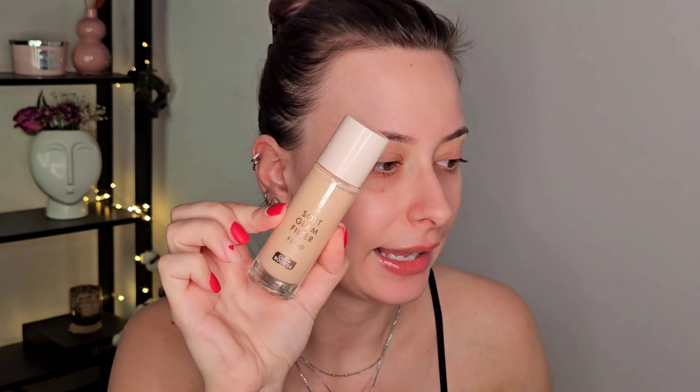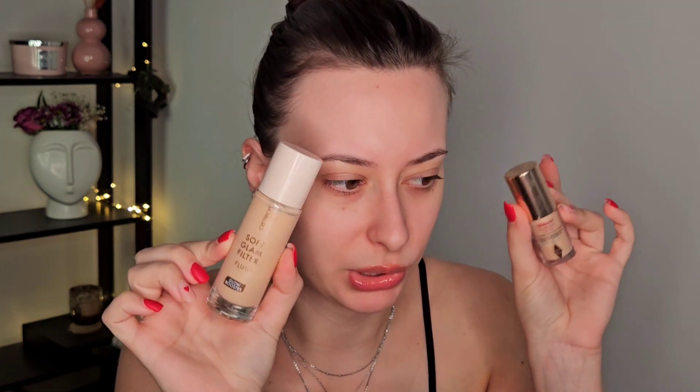It's not sticky at all, so I enjoy this one. Next, Catrice released the Soft Glam Filter Fluid — I'll put the shade in the description below, I think it's number 010 or something. I'll put all the shades and names there. This wants to be a dupe of the Charlotte Tilbury one, so we're going to do half and half. I'll put the Catrice one on this side and the Charlotte Tilbury on the other, using it as a primer since I have a stick foundation to put on top.